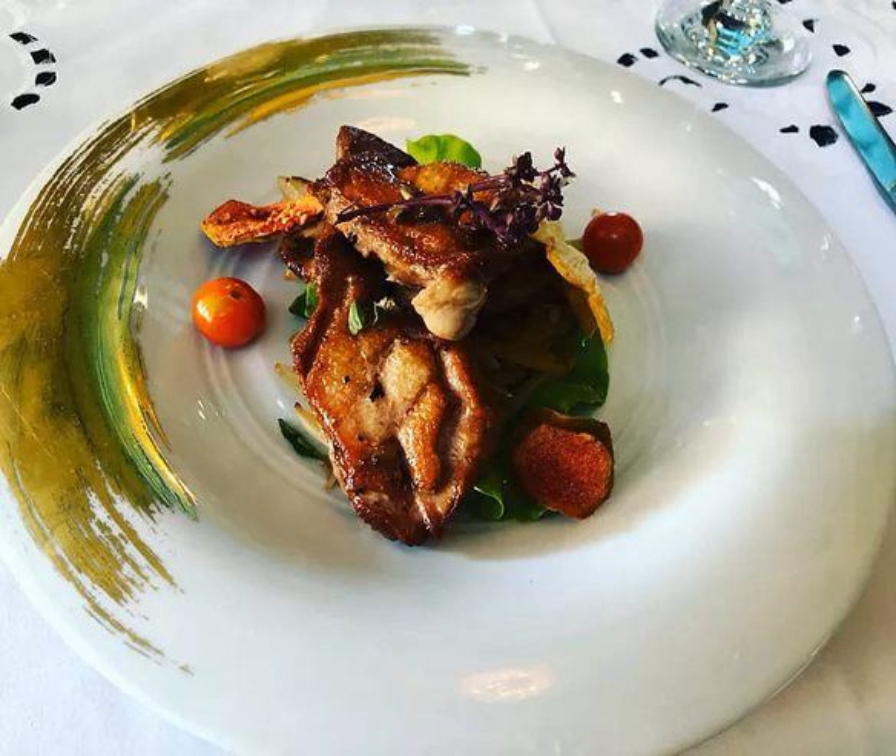This is one you'll have to look for. This restaurant is located near the Museum of the Revolution in Old Havana, but it can be tricky to find.